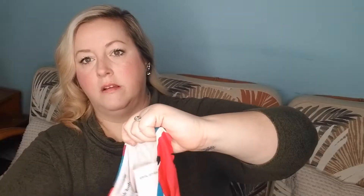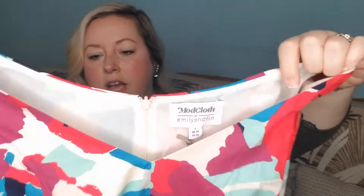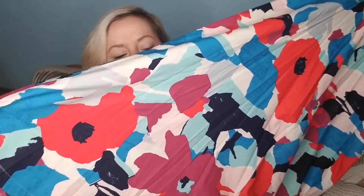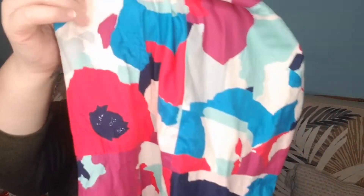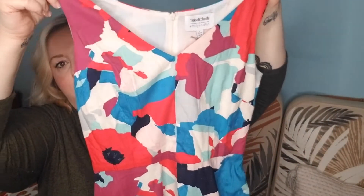I have been eyeing this dress forever — I really wish they'd had it in my size. It's a Mod Cloth and Emily and Finn collaboration dress with a really pretty abstract floral. I love the colors so much. It's actually a midi length — not a maxi — and like a lot of Mod Cloth pieces, it has pockets. Just a really pretty dress for spring, new with tags.